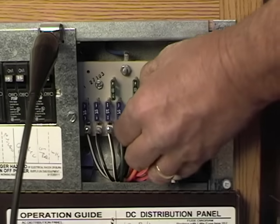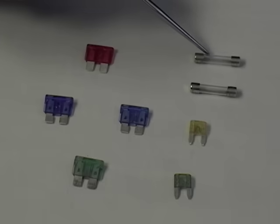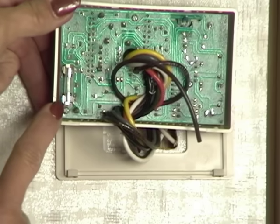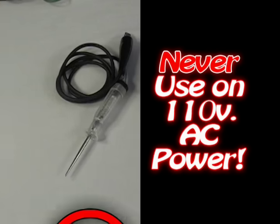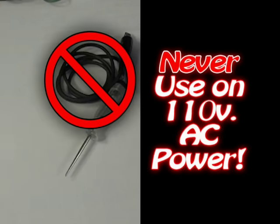Here I found a bad one. Glass fuses can be tested the same way — just touch the tip on the metal part and check both sides. And remember, never use a test light on AC power; it's for DC or battery power only.